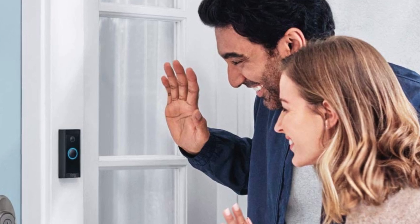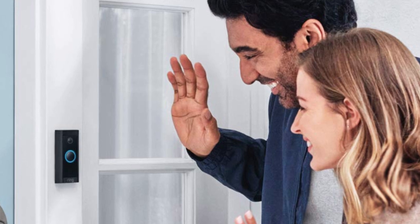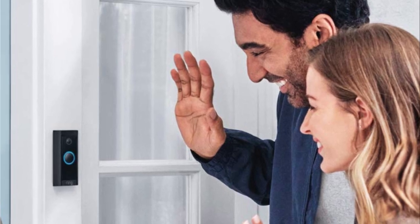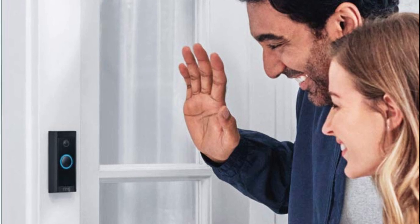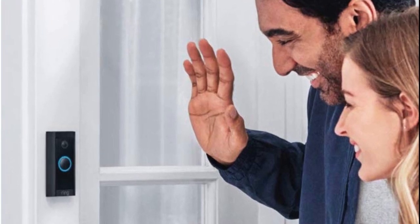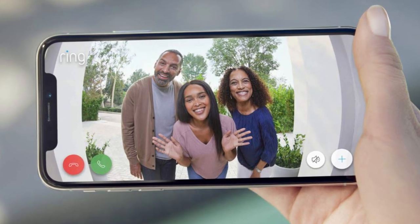A Ring doorbell is a great way to know when someone is at your door. You don't have to go to the door to see who it is — you can just answer the call from your phone. Ring doorbells come in different shapes and sizes, so you can find one that fits your home. They are also very affordable, so you don't have to worry about breaking the bank.